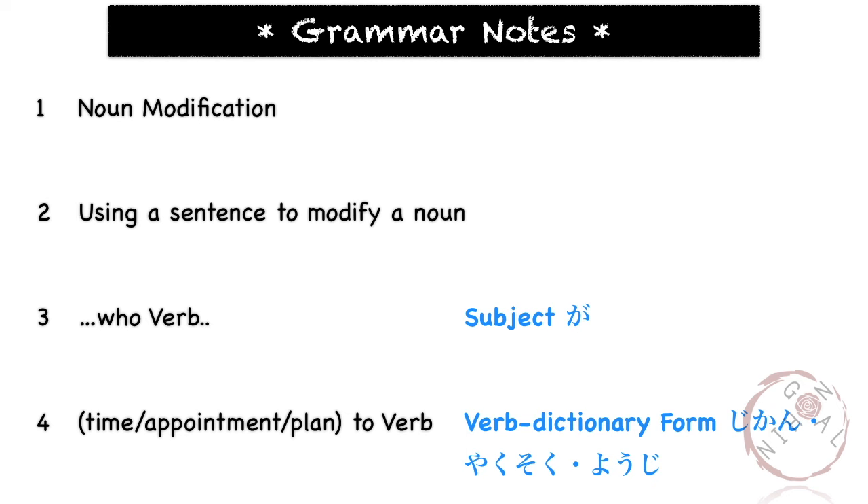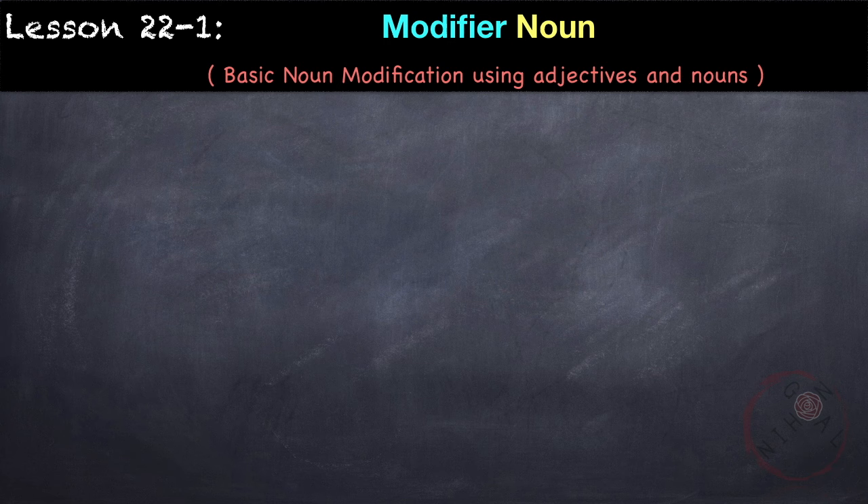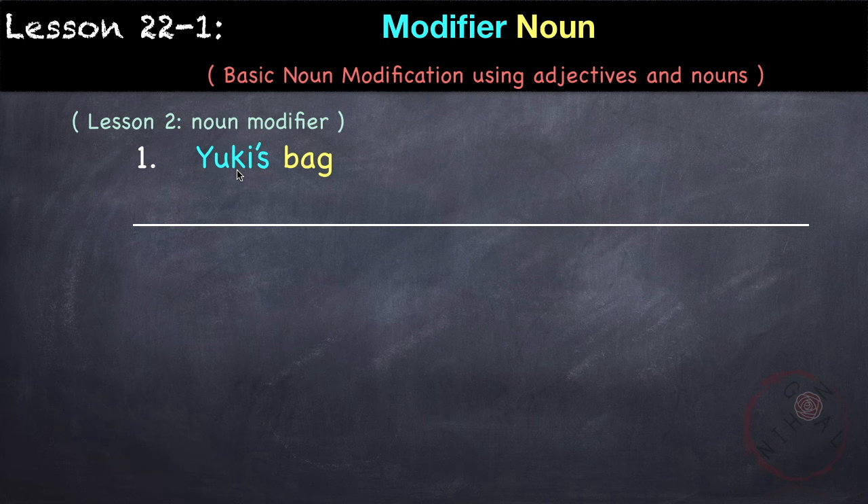Here are the grammar points that we would learn in this lesson. First, let's review how to modify nouns using adjectives and other nouns, which we've learned in lesson 2 and lesson 8. In lesson 2, we learned how to modify nouns using another noun, such as Yuki's bag. So here we're describing 'bag' as Yuki's — Yuki no kaban. If the modifier is a noun, we follow that by 'no'.